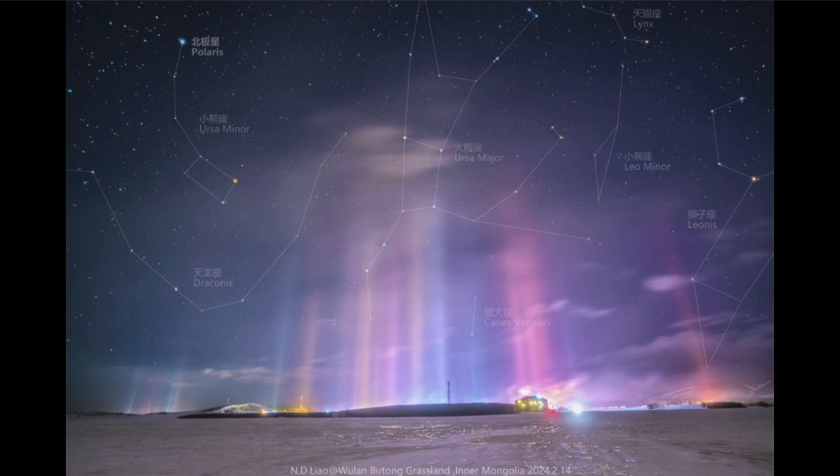Now you'll note that parts of the sky are actually labeled here for you to be able to identify. Right in the middle of all of these light pillars is the Big Dipper, and that is Ursa Major.